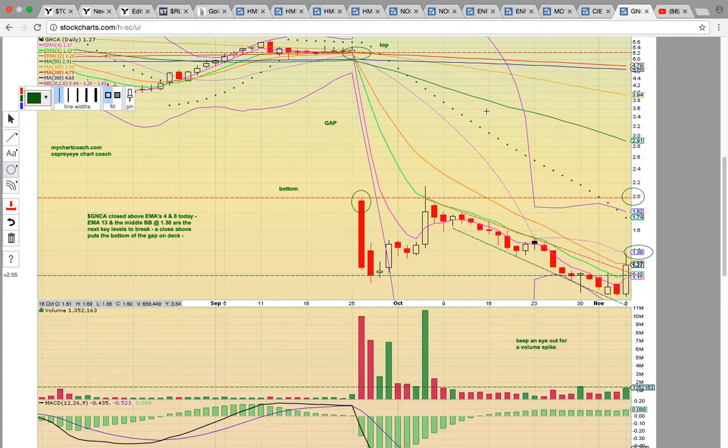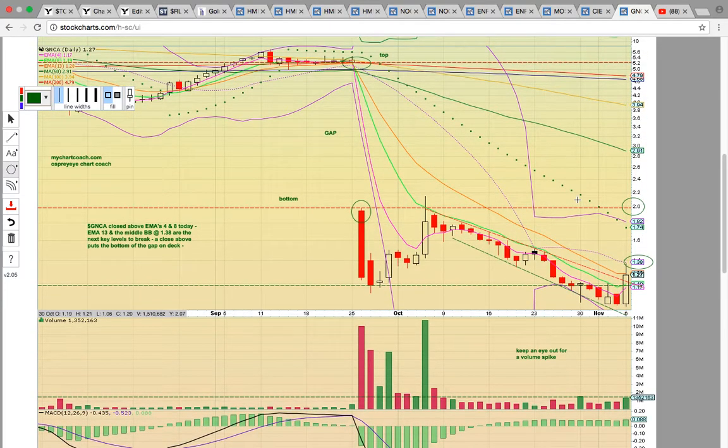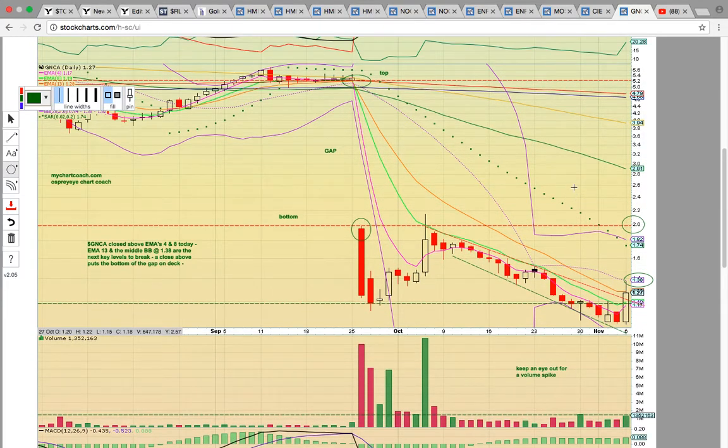Thank you very much for viewing this video. If you'd like to learn more about charts and technical analysis, check us out at MyChartCoach.com and our YouTube channel. Thank you.